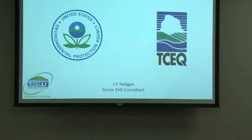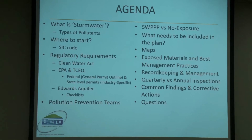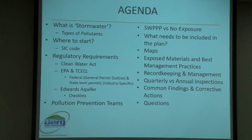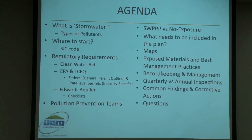As Brad mentioned, we're going to be doing an overview of stormwater prevention plans. I have a degree in bio-environmental science from Texas A&M, with a minor in agronomy. My first job in regulatory compliance was a little different — I started out more on the environmental side and slowly got pushed into safety, but I always had the environmental facet in the back of my mind.